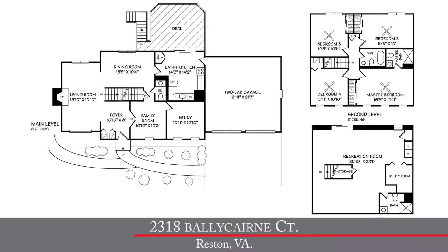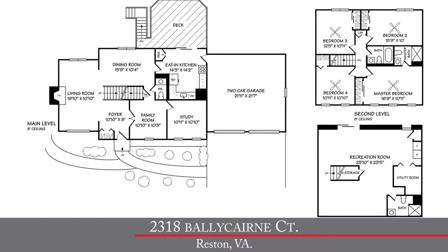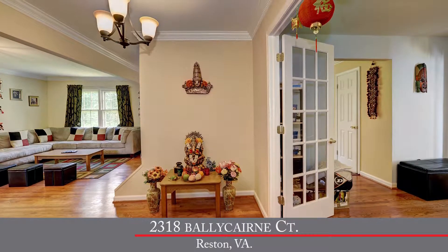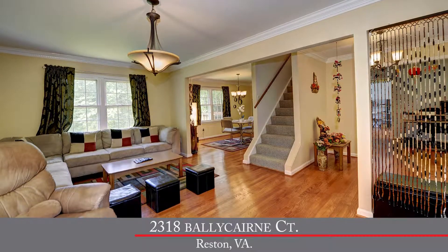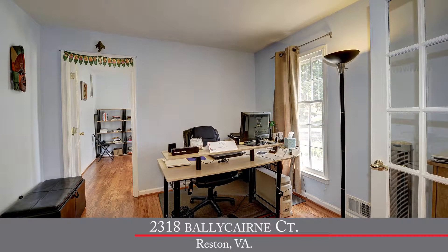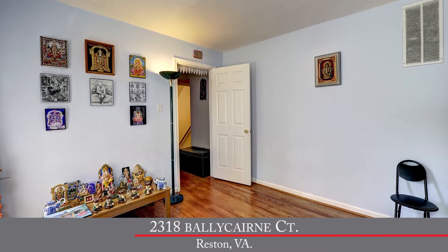This home was built in 1973. It features four bedrooms and three and a half baths with over 2,300 square feet of living space on three finished levels. When you walk in the home, you'll immediately notice how light and bright it is — tons of light, neutral paint, and gorgeous hardwood floors throughout the entire main level, plus brand new hardwood floors upstairs. Off the right of the foyer, double glass doors lead you to two rooms — it could be an office or a den, a study and a library, or a playroom for the kids. You've got lots of options with those two rooms.